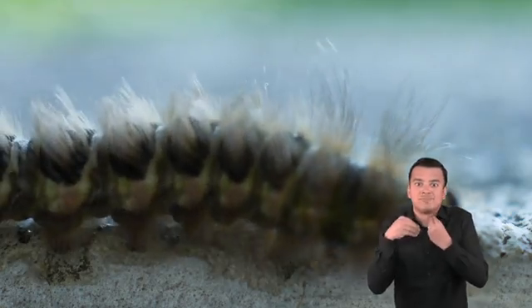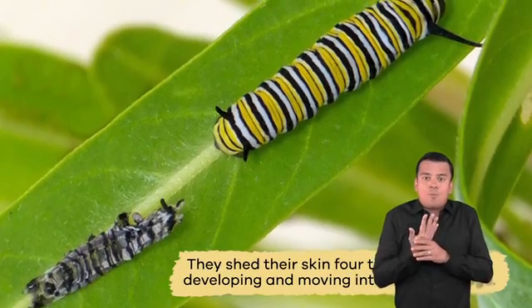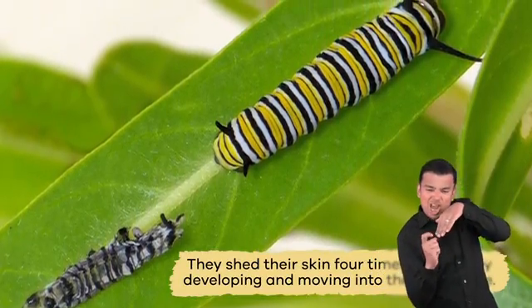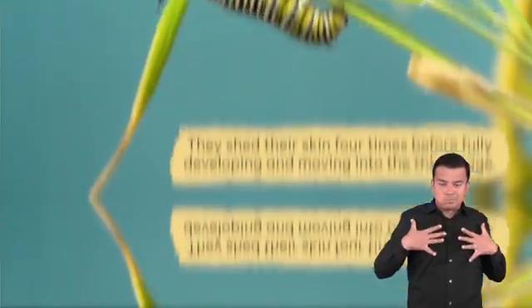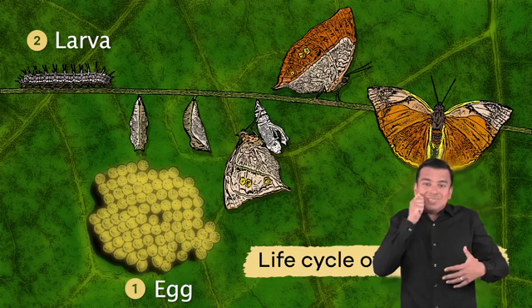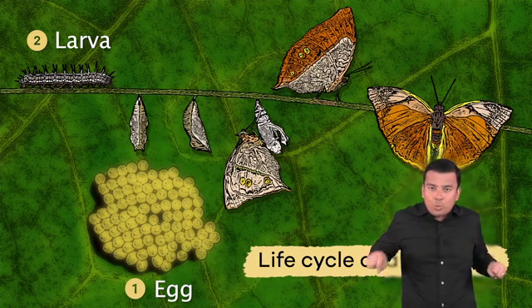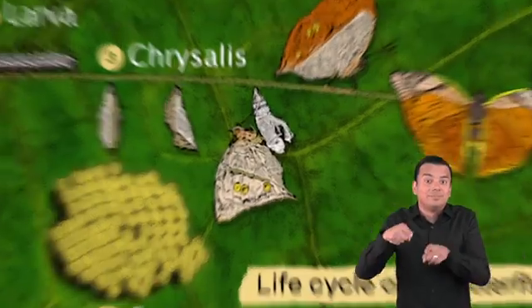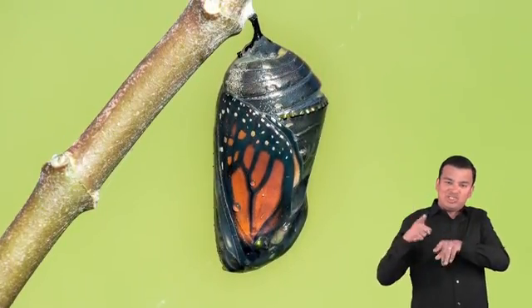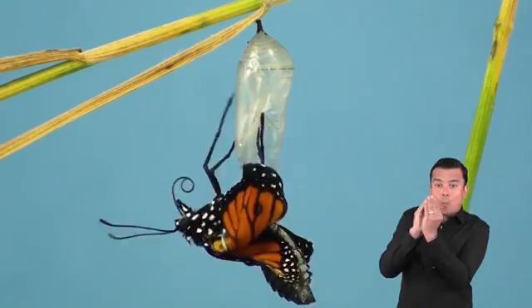They grow so big from eating that they shed their skin four times before fully developing and moving into the third stage. In the next stage, the caterpillar is fully grown and forms a cocoon, becoming a chrysalis. This allows the caterpillar to hibernate and transform into a butterfly.